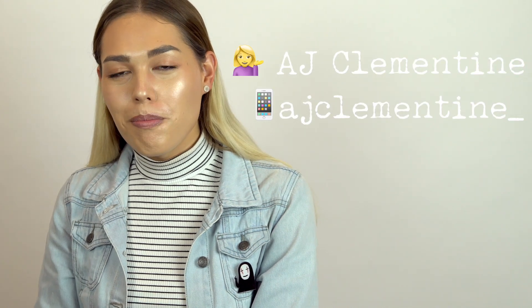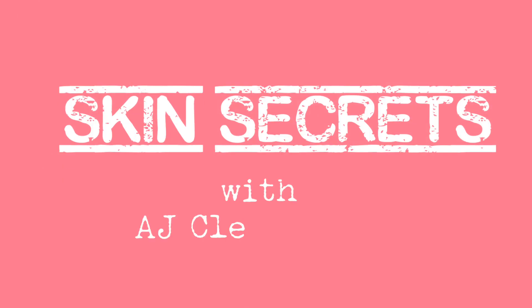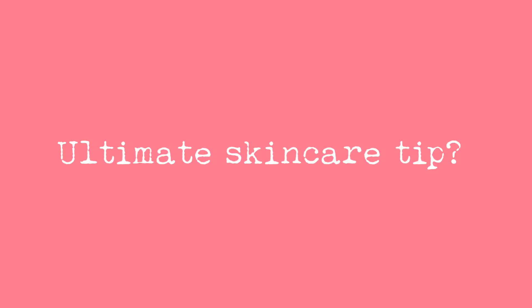Hi, I'm AJ and I'm from Melbourne. I have combination oily skin and I like to mask just before bed. My number one tip is to stay hydrated — drink lots of water as much as you can, and eat lots of broccoli.